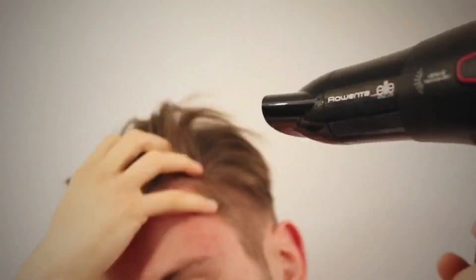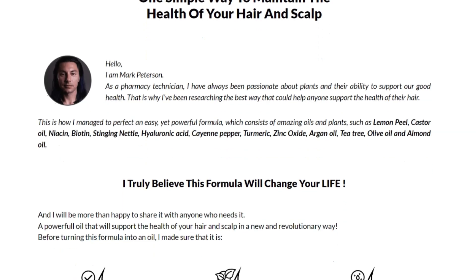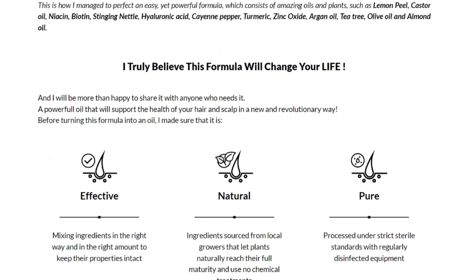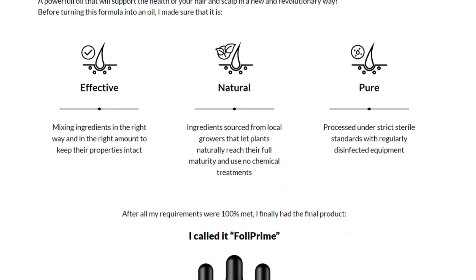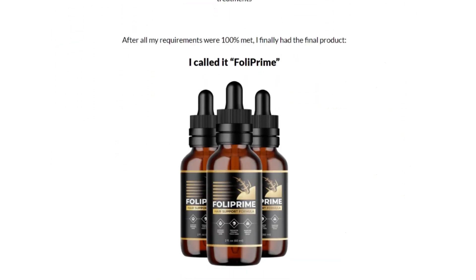In the description of this video are the ingredients of the Folliprime formula. Folliprime's hair protection brings clear results, regardless of age, health condition, or genetic predisposition. The oil comes bringing results such as stronger hair, thick, shiny, and without damage. You can purchase Folliprime only in one place, on the product's official website. Do not buy elsewhere as it may not be the real product and you may not get the results you expected.